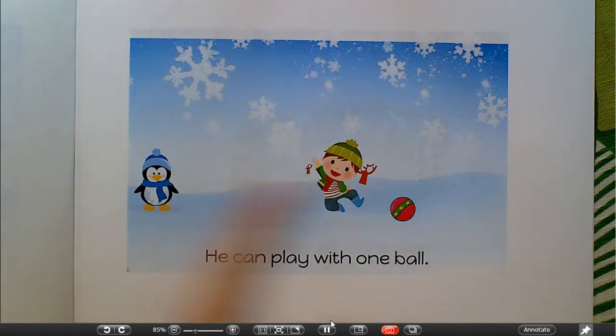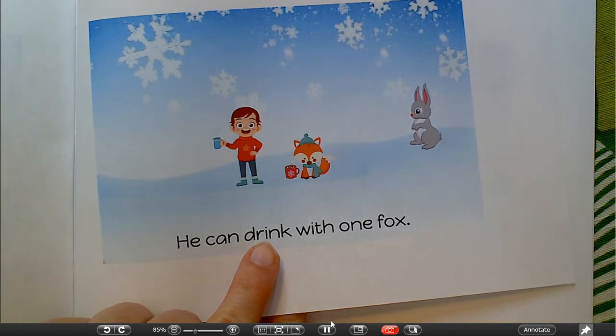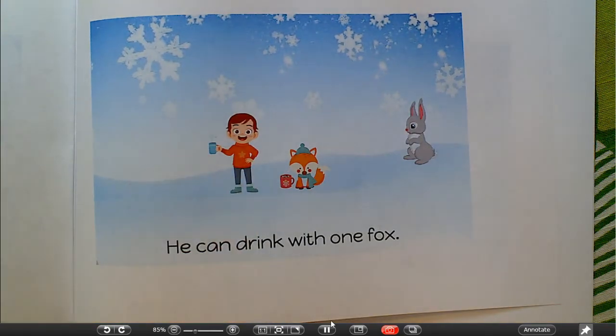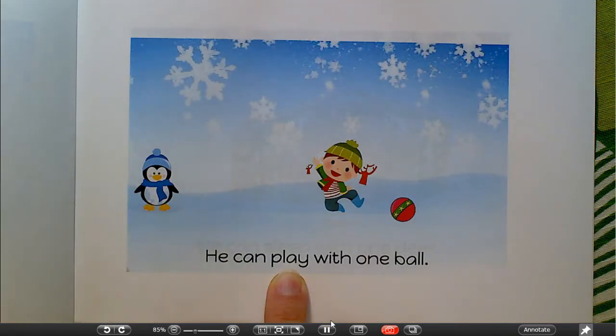Sometimes our word is an animal or a person that's in the story, and other times it's the action. So look at this picture and think about what he's doing. He can. The last page, the word began with the letter D for 'drink' and it looked like they were drinking with one fox. Look over here. He can — it's our sight word — play with one fox.